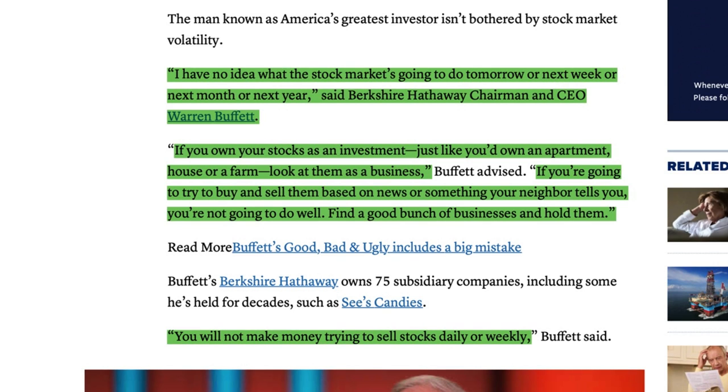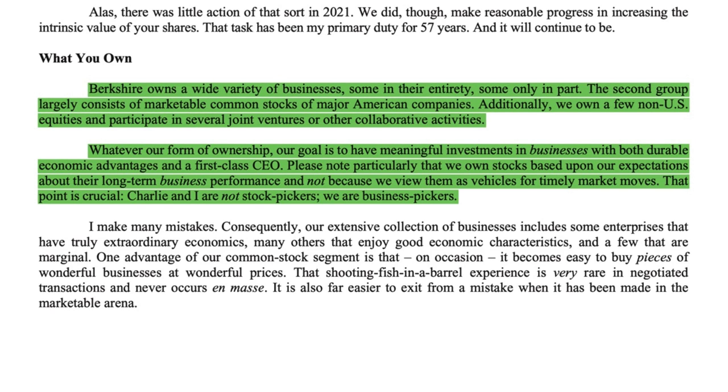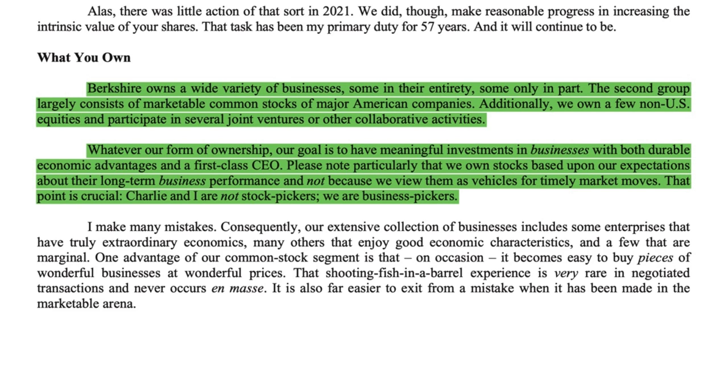You will not make money trying to sell stocks daily or weekly. In the most recent 2021 shareholder letter, Buffett explained the importance of investing in businesses with durable competitive advantage and a first-class CEO. He also said he and Charlie Munger are not stock pickers, but rather they are business pickers. He wrote: Berkshire owns a wide variety of businesses, some in their entirety, some only in part. Our goal is to have meaningful investments in businesses with both durable economic advantage and a first-class CEO. Please note particularly that we own stocks based upon our expectations about their long-term business performance and not because we view them as vehicles for timely market moves. Charlie and I are not stock pickers, we are business pickers.